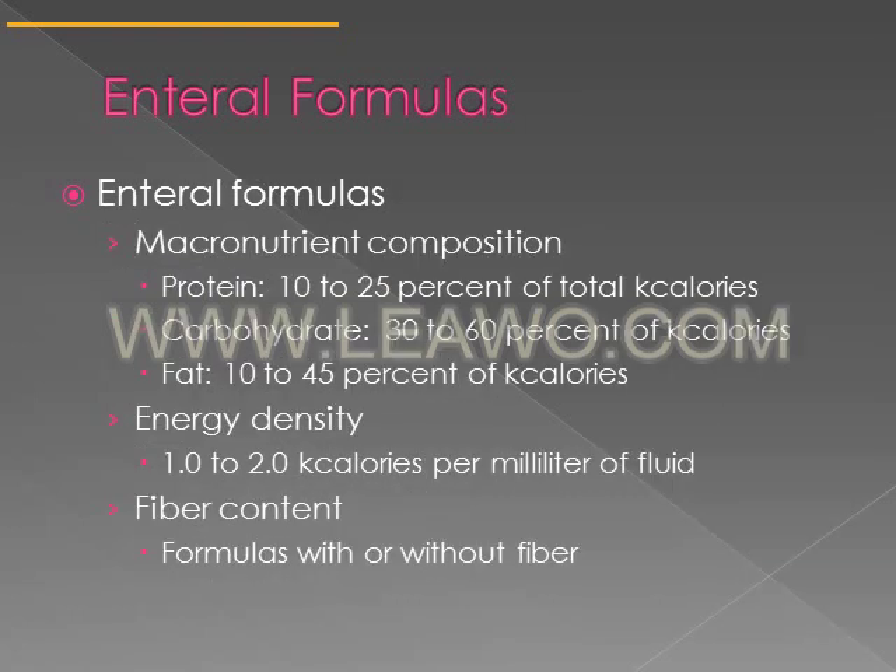The macronutrient composition of enteral formulas varies depending on the formula. If someone is severely malnourished and needs quite a bit of calories, the enteral formula they're prescribed will have a different macronutrient composition than someone who requires enteral nutrition simply because they have difficulty swallowing and don't have increased energy needs.